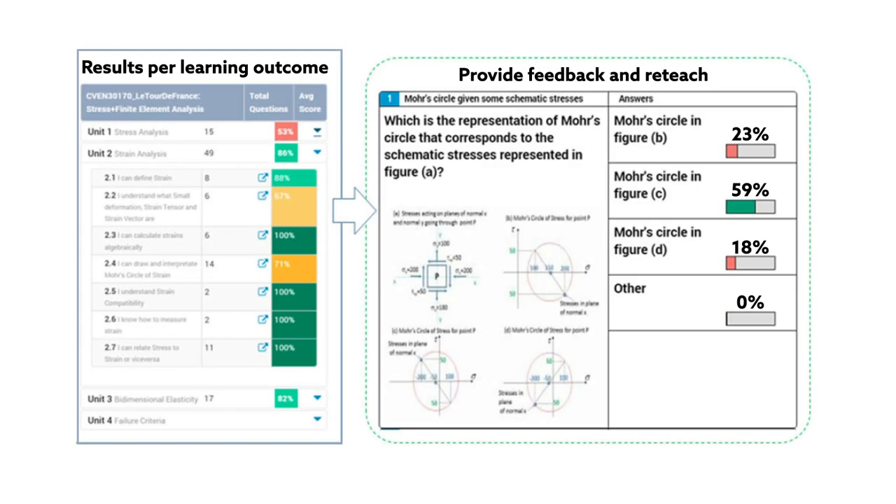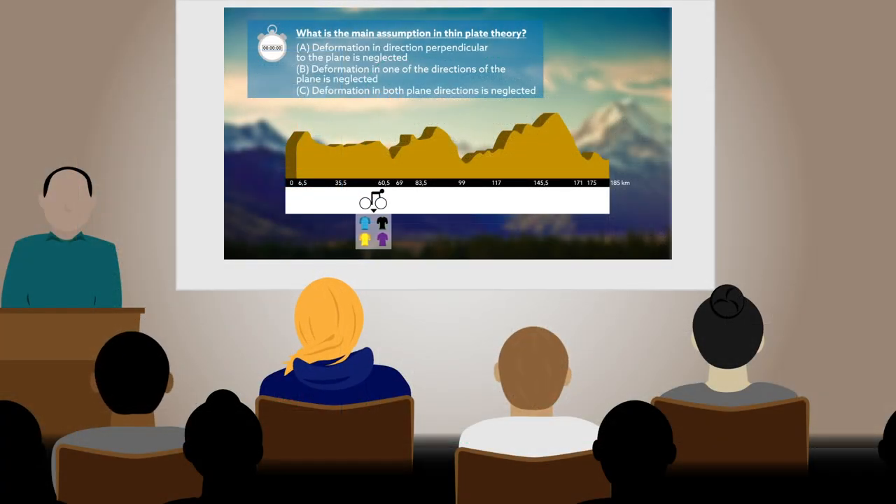Teachers saw in real time how well their class understood material and quickly identified struggling students. Future work aims to improve the graphical interface of the game to give students an even more realistic cycling experience as they learn.